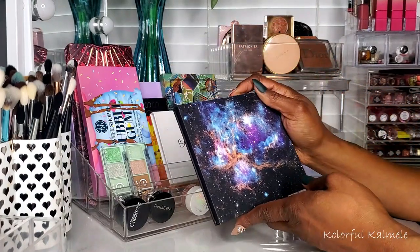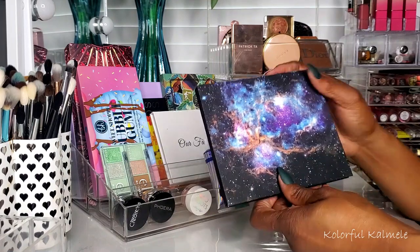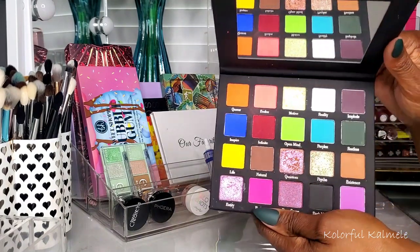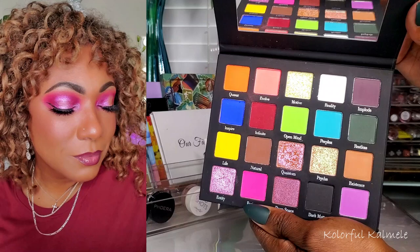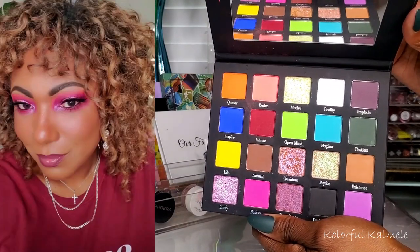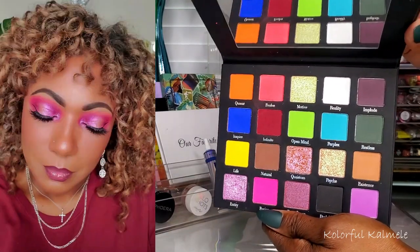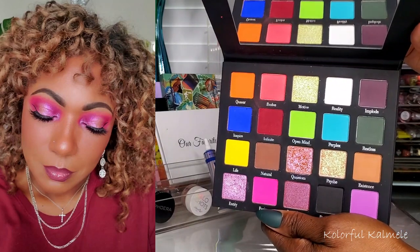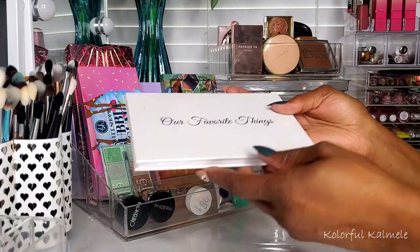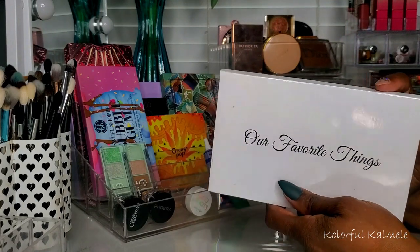The Midas Cosmetics Times the Basic B Perception Palette — one of their newest releases. It's gorgeous, so pretty, so colorful, very nicely pigmented, and the shimmers are surprisingly beautiful. I really enjoyed using this.